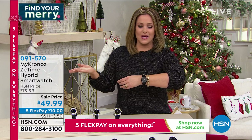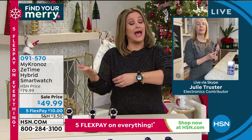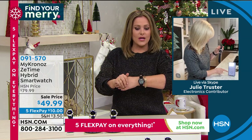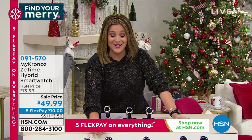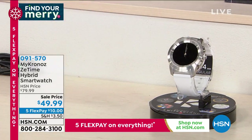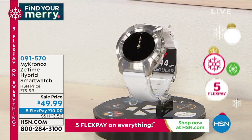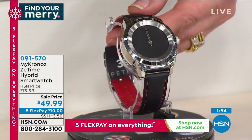The free MyChronos app is available for Apple and Android. Item number 091-570. Quick update: the petite white-silver is now sold out. The large 44mm white with silicone band is still available. The black-silver tone with braided design and red stitching in leather is available. The black-black with croco-embossed leather is the most popular right now.